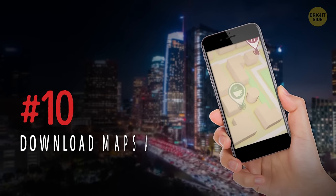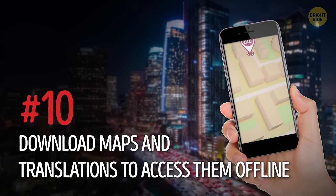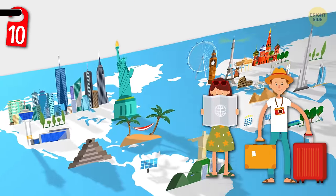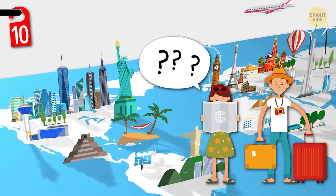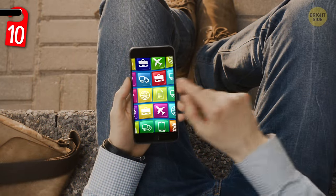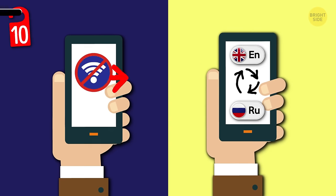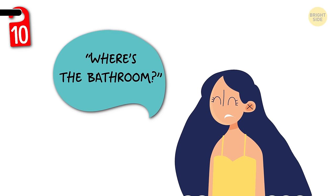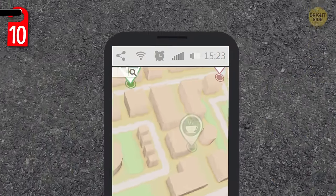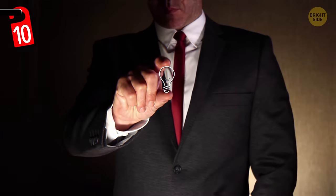Number 10: download maps and translations to access them offline. When you're in a country that uses a language you're not super familiar with, getting around can be tricky. Before going on your trip, download translated phrases from language apps. That way, in case you can't access the Internet, you'll still know how to say things like, "Where's the bathroom?" — yeah, that's a helpful phrase. The same goes with maps. An offline map will be a real lifesaver if you're lost and don't have Internet access. It's always good to think ahead!